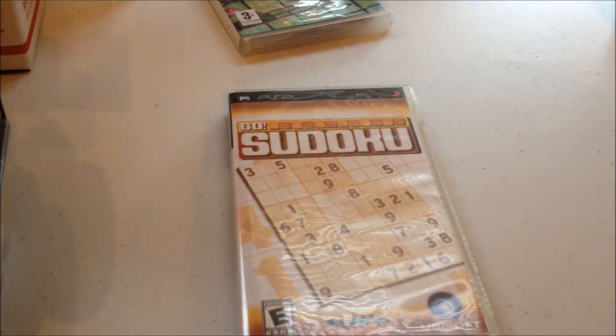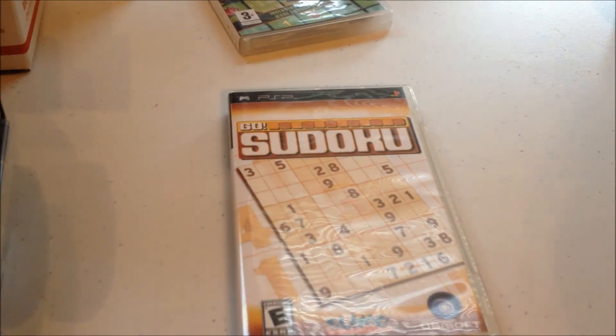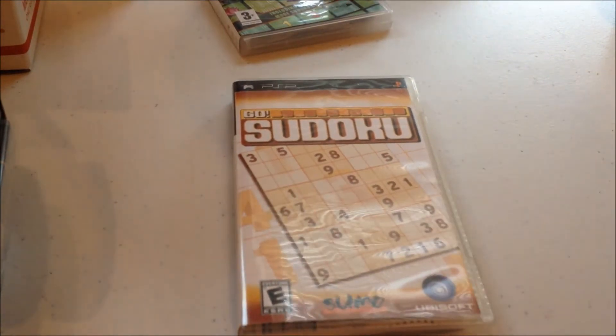I also got some Sudoku games. If anybody is looking for PSP games, right now is the prime time to deal with GameStop, and here's why.